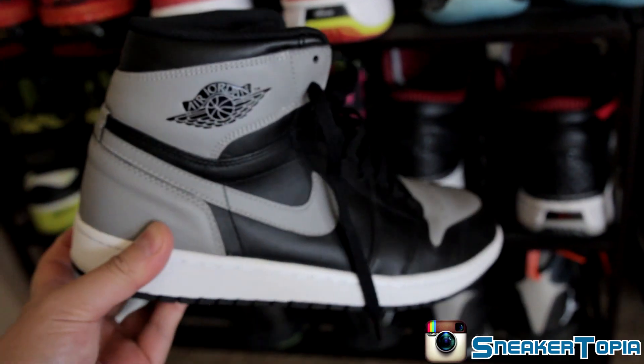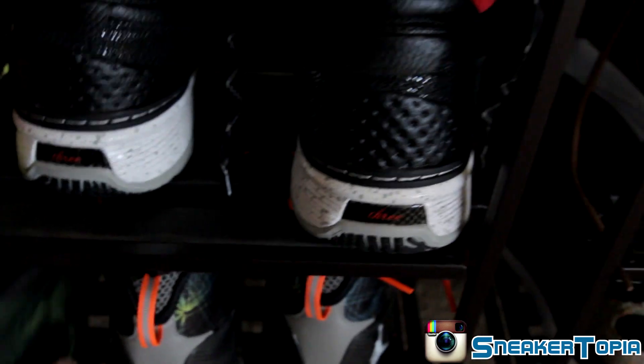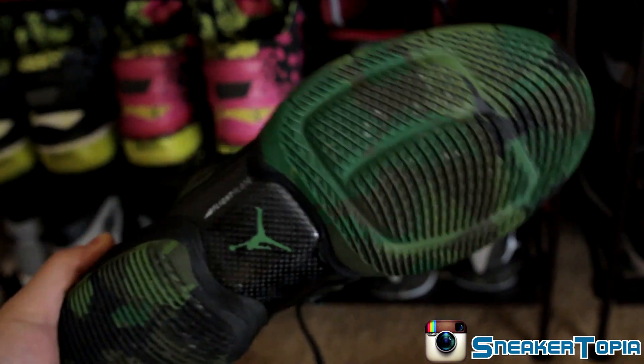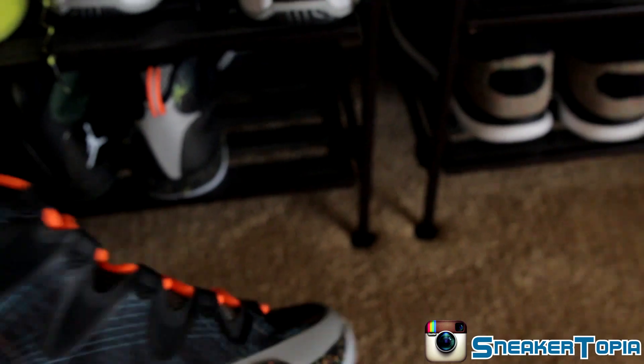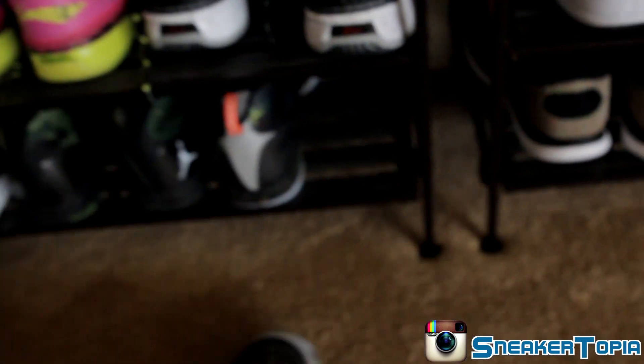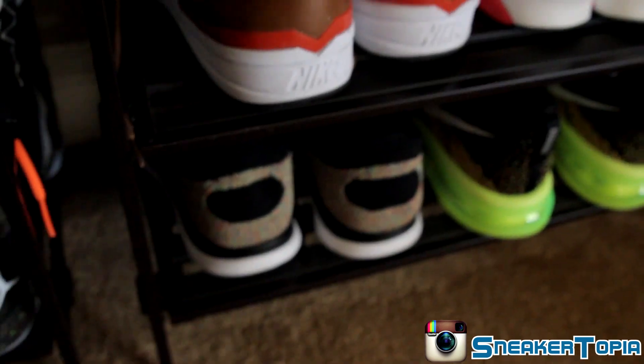Now let's take a look at some J's. Got these Jordan 1 Shadows, Jordan 28 SEs in green camo, and the Jordan 28 Flight Before Christmases.